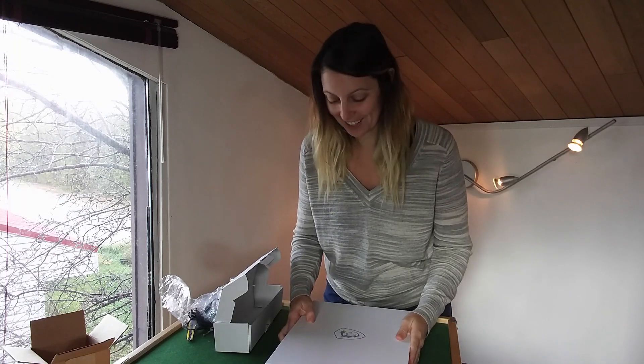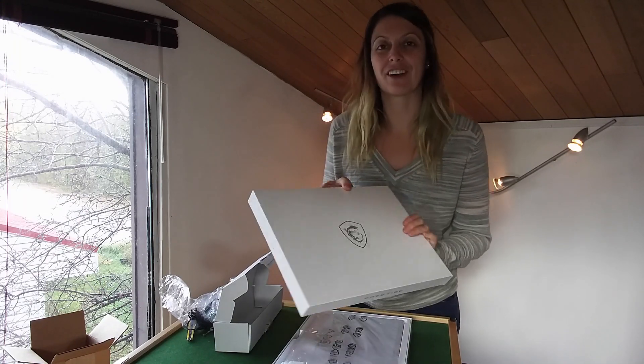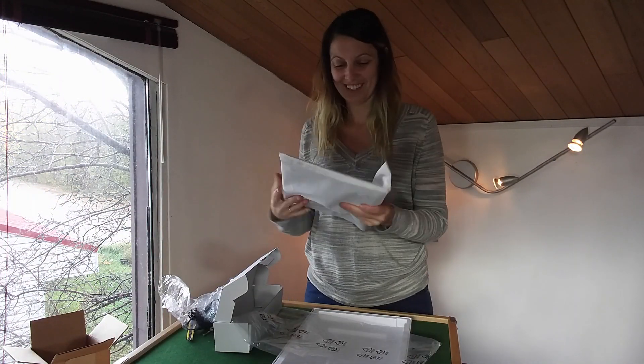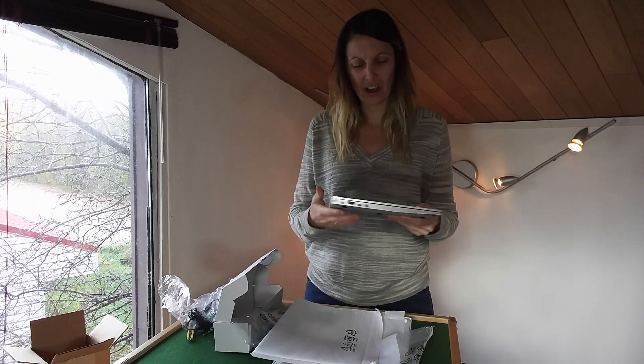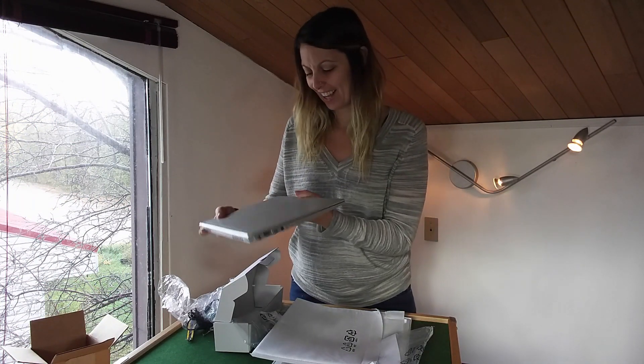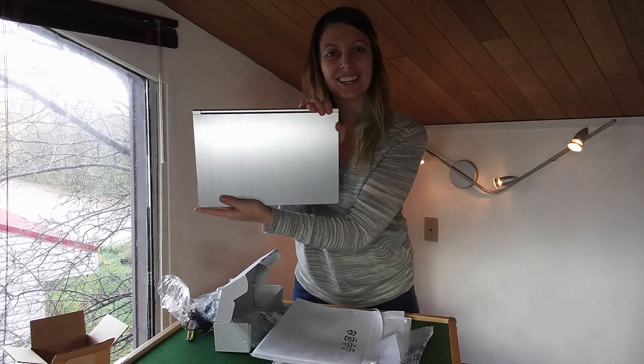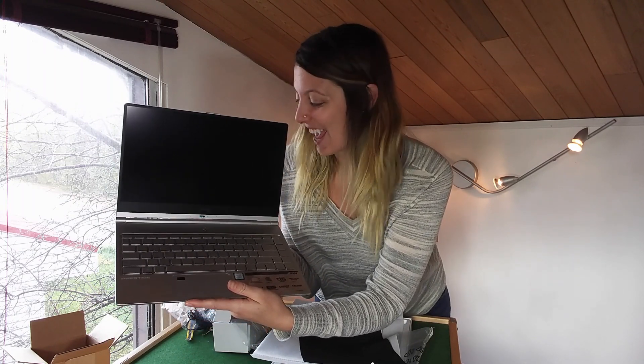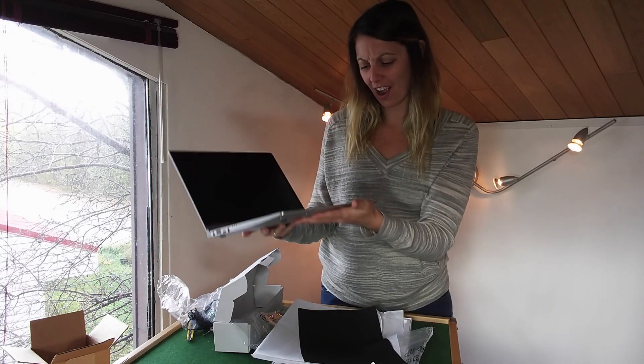Even in the box it's so light — it weighs nothing, it's so great, look at it! This is going to be so much faster than my current laptop. I can't wait to plug it in, get it charged, and test it out — and 10 hours of battery life!